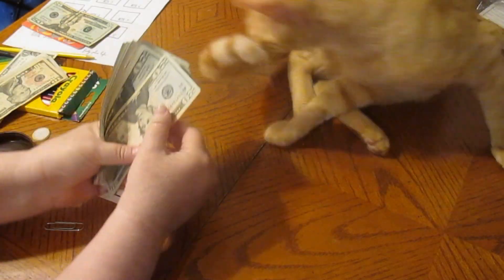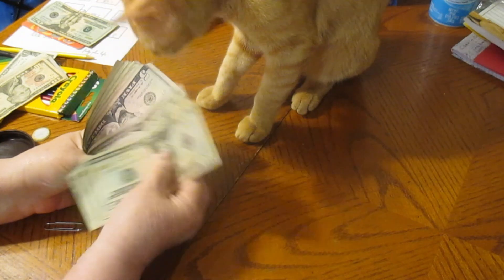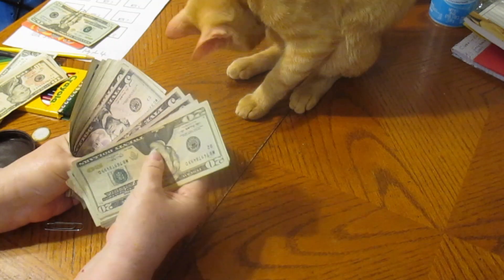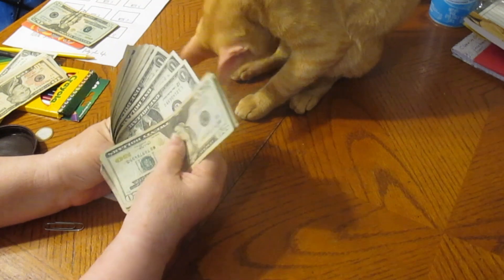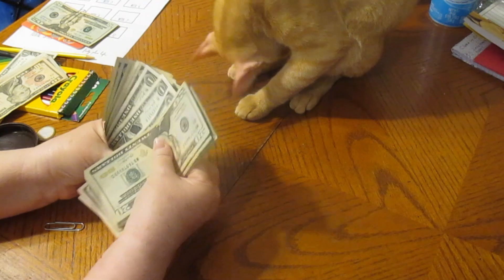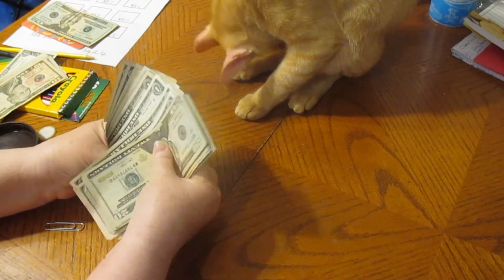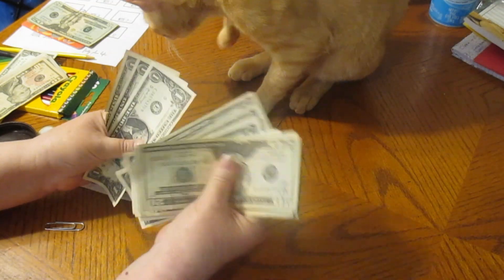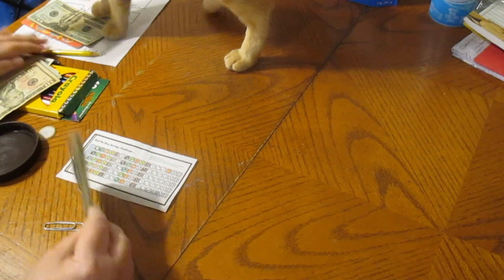So we're counting: 20, 40, 60, 80, 100, 10, 15, 20, 25, 30, 35, 40, 45, 50, 55, 60, 65, 66, 67, 68, 69, 70, 71, 72, 73, 74, 75, 76, 77, 78, 79, 80, 81 — $181. Not bad. We still got a little bit of ways to go on this.